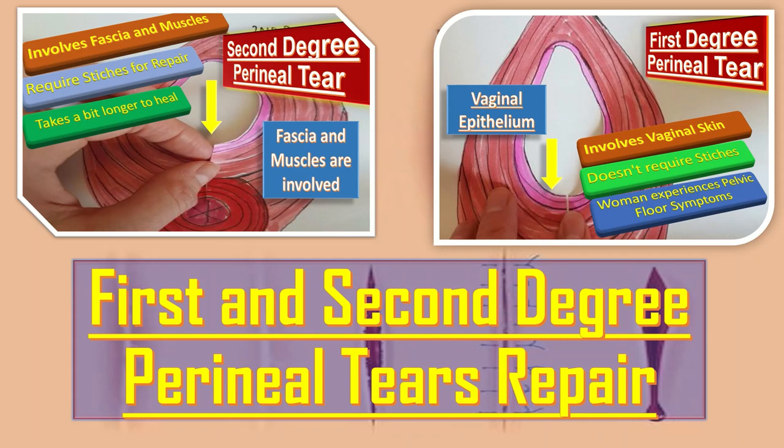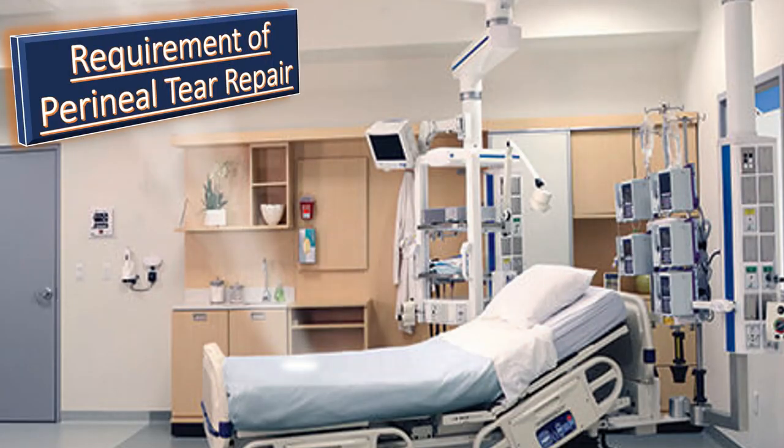In this video, first of all, we will study the requirements of the perineal tear repair, and then one by one I will discuss how to repair the first and second degree perineal tears. So, what are the requirements of perineal tear repair?